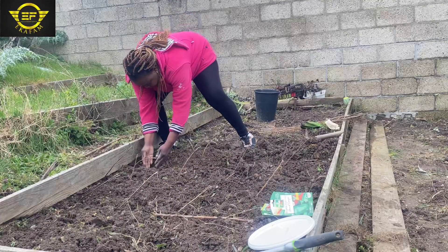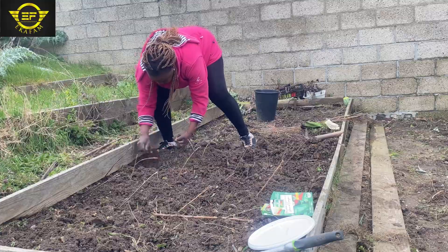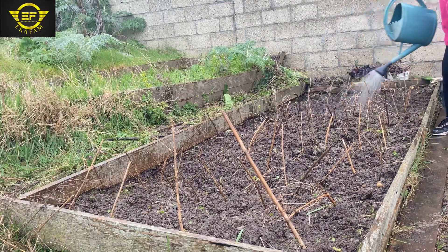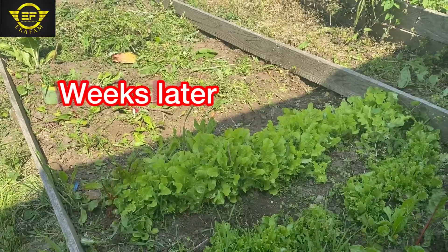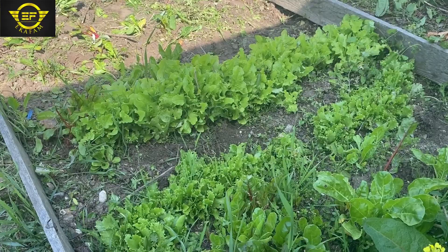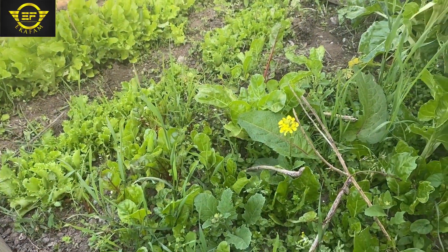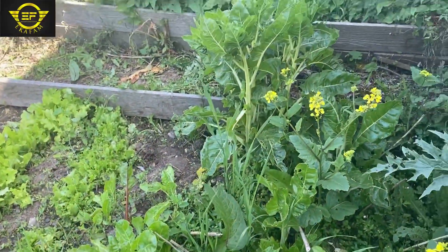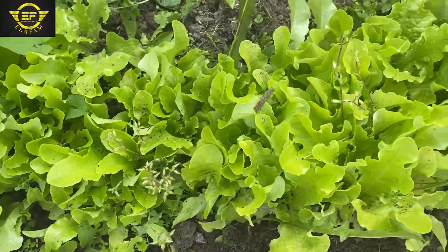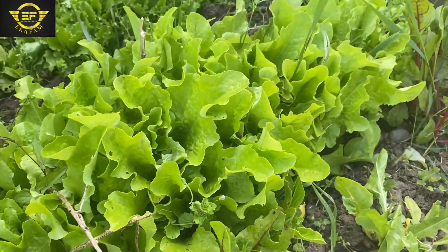This is how the farm looks after I finished clearing it. I cleared the first side and planted vegetables — especially salad. I also planted spinach, beet rave, and they all came out very fine.